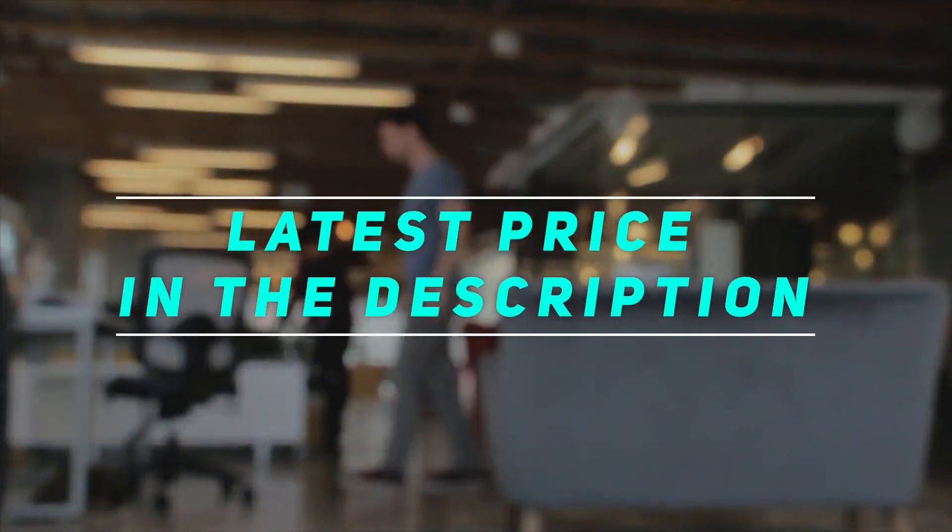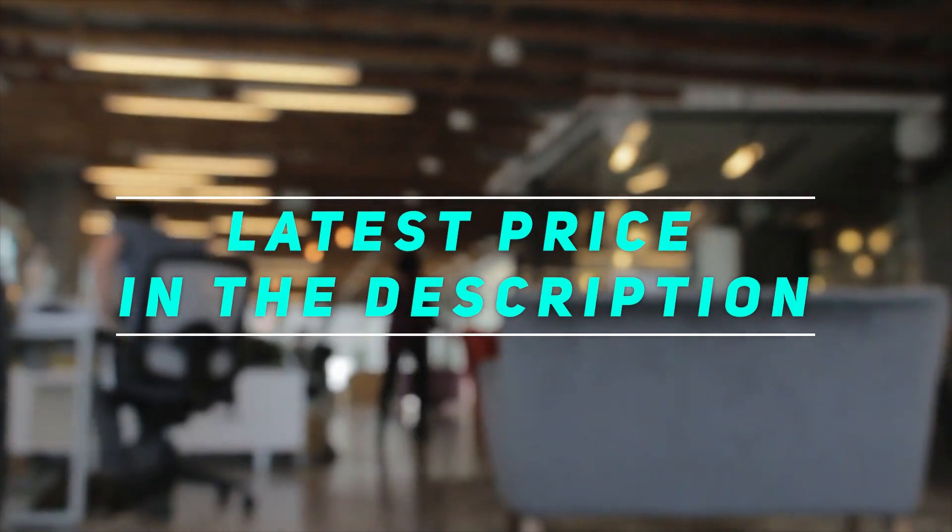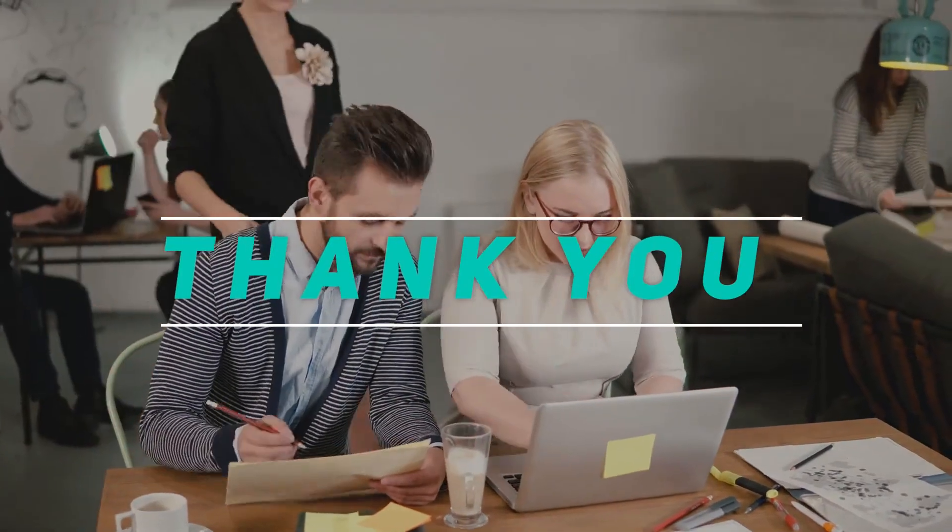Check out the video description for the latest price and more information. Thank you for watching this video — please subscribe and stay tuned. See you next time.